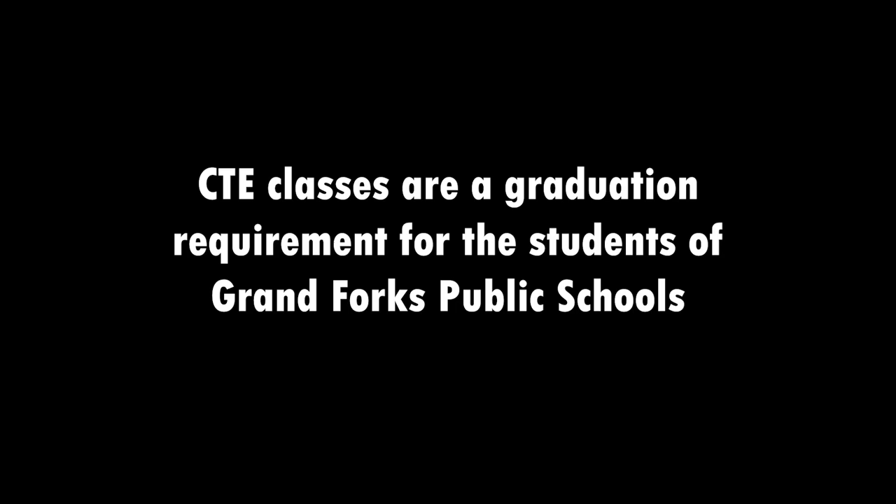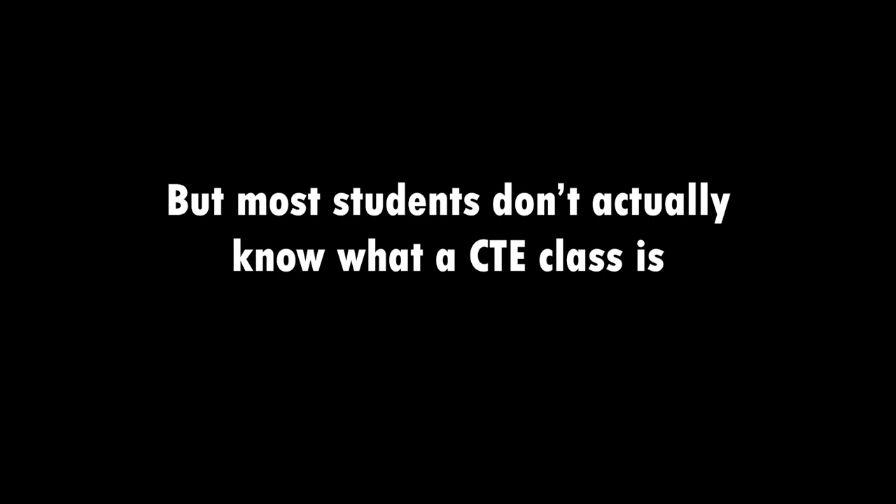I'm not sure what CTE is. Are CTE classes going to help me in the future? I don't really know what the CTE classes are. Is it like money? I've never heard of CTE. What is that?